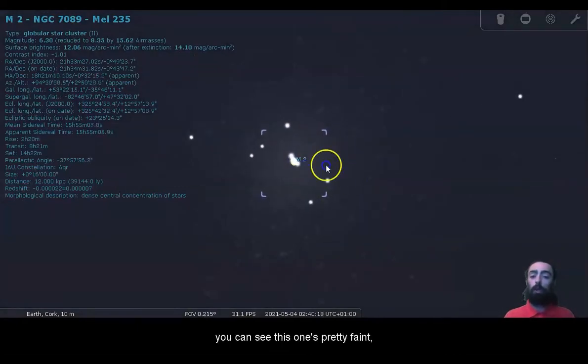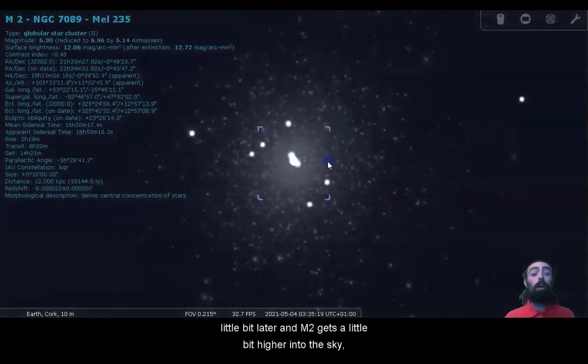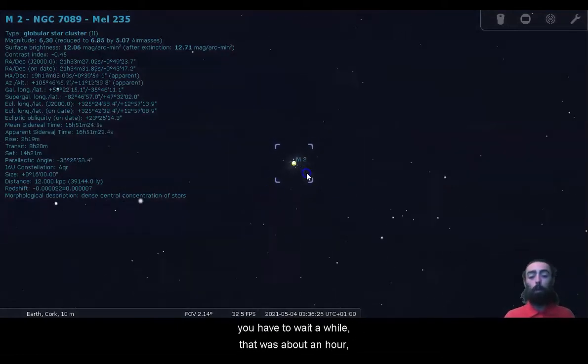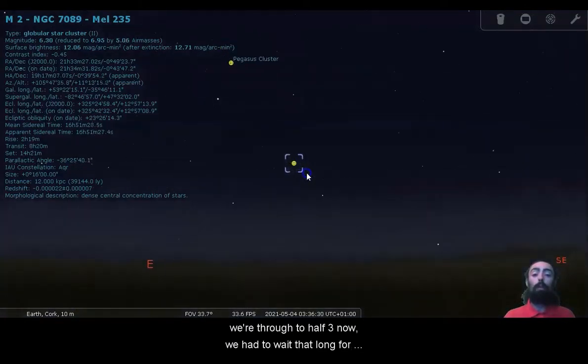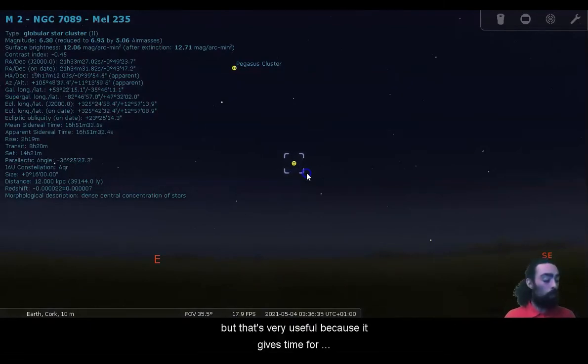Now, this is all about two o'clock in the morning. You can see this one's pretty faint. Part of that's due to the atmosphere, due to extinction. So we can see as we get a little bit later and M2 gets a little bit higher into the sky, it gets a little bit clearer and easier to see. You have to wait a while — that was about an hour — we're through to half three now. We had to wait that long for M2 to come that bit higher into the sky, but that's very useful because it gives time for these other objects to rise.